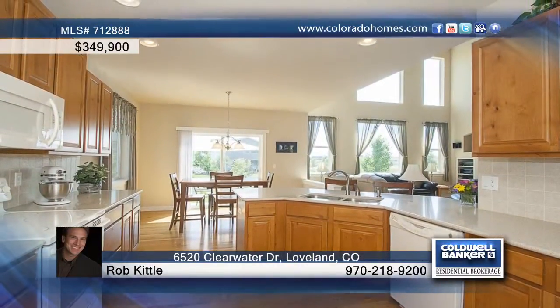An impressive kitchen is highlighted by knotty alder cabinets, silestone counters, a tile backsplash, slide-out drawers, and more.